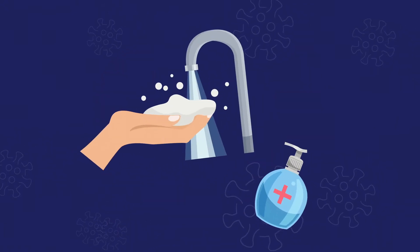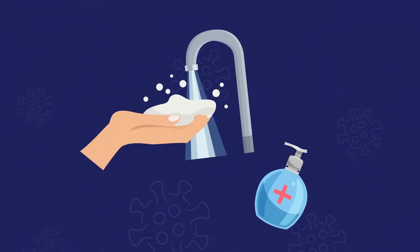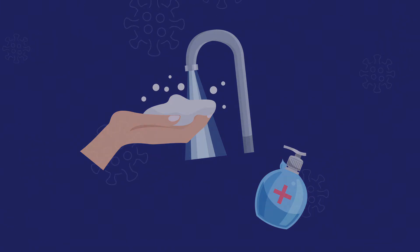And remember, if you do need to get closer than one and a half metres, make sure you wash your hands before and after any contact.